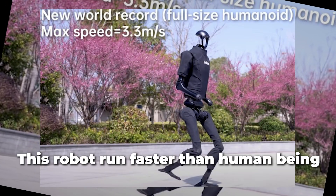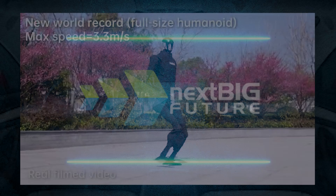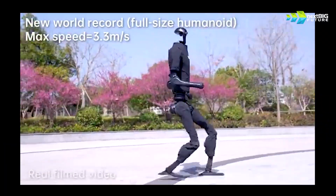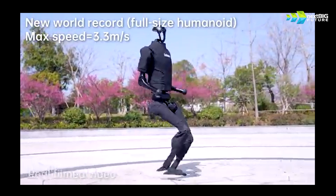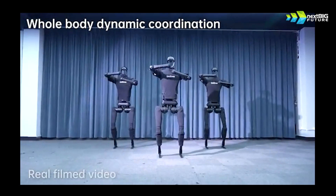This robot can run faster than a human being. Is this a threat to humans? Let's understand what the human robot can do now and talk about what all the other robots can do after reviewing several videos of it.